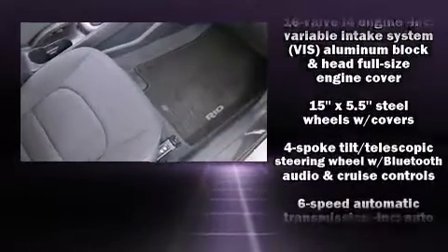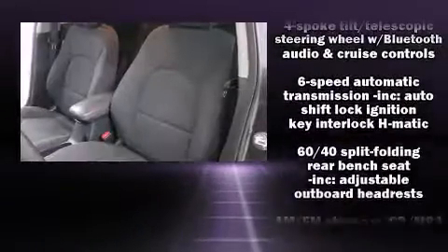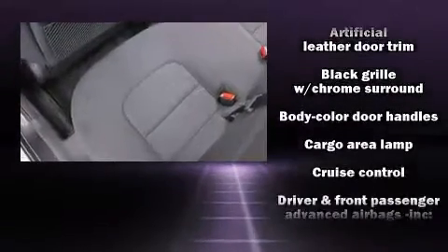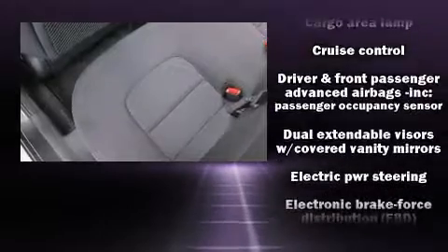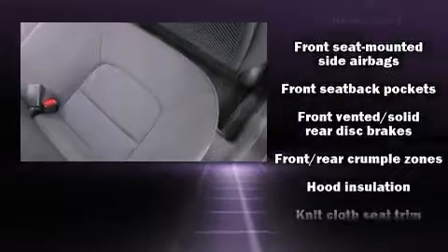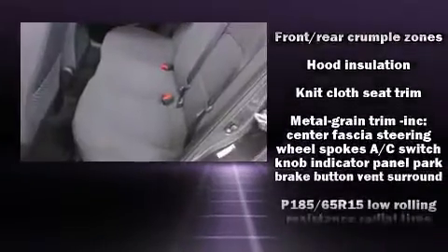Kia ensures the safety and security of its passengers with equipment such as dual front impact airbags with occupant sensing airbag, head curtain airbags, a panic alarm, and four-wheel disc brakes with ABS. This car was designed with safety in mind, allowing you to drive with even greater assurance.